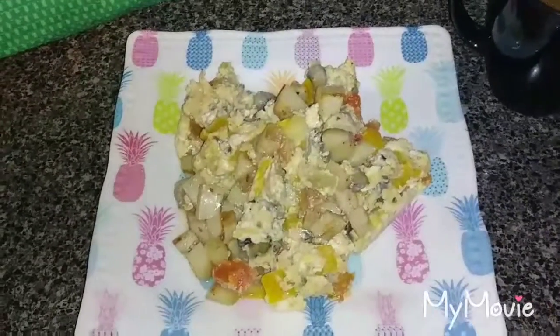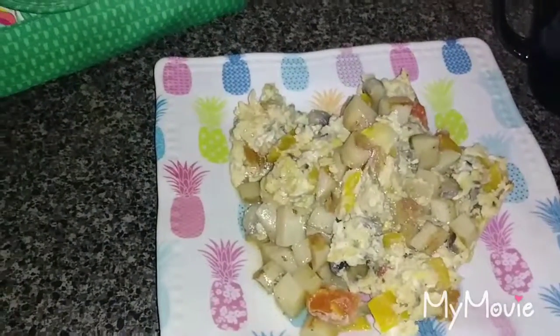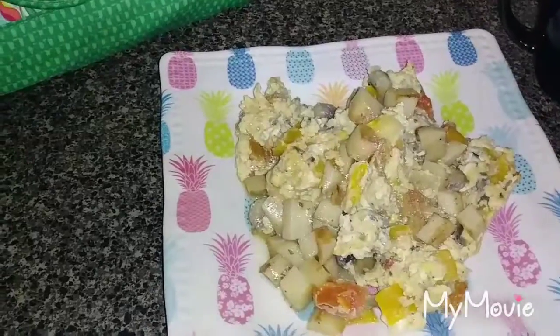This is my breakfast. It's a three-egg scramble with bell peppers, mushrooms, tomatoes, and some potatoes. And then I have my coffee with almond milk.